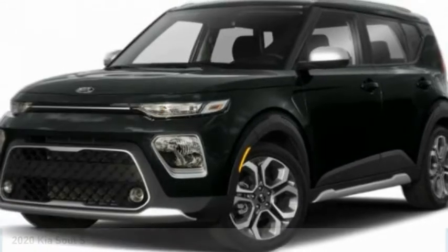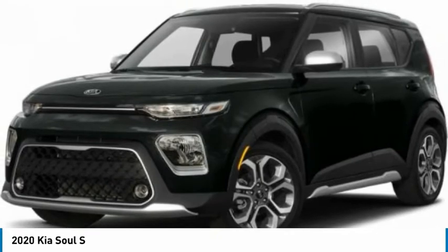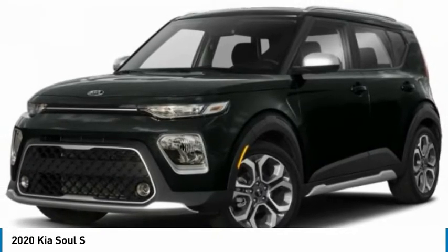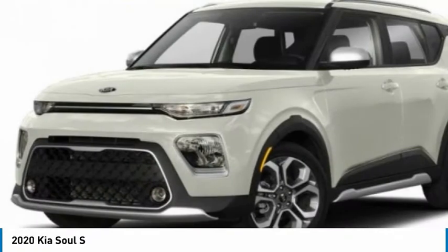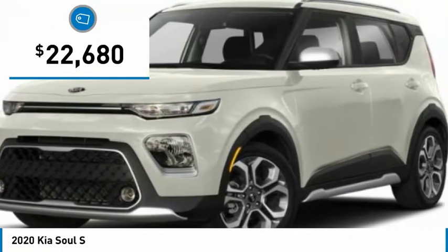Love the 2020 Soul. The Soul is quick and ready with its innovative, catchy style — a sharp, roomy and well-fitted cabin and a comprehensive list of safety and fun features, priced below $25,000.